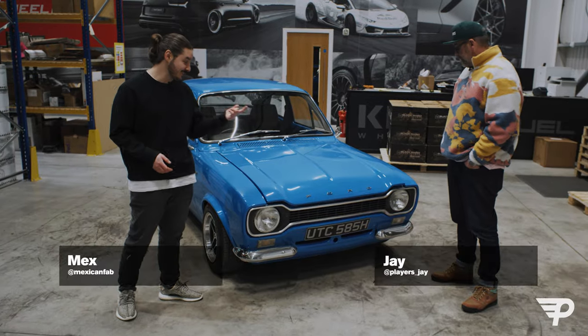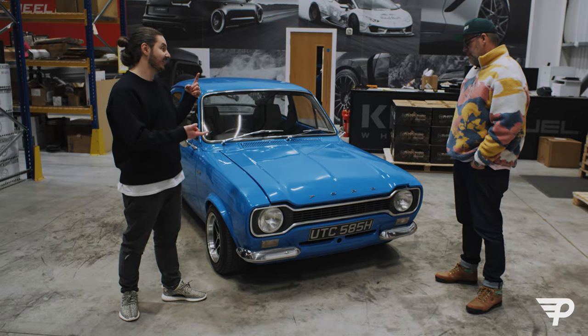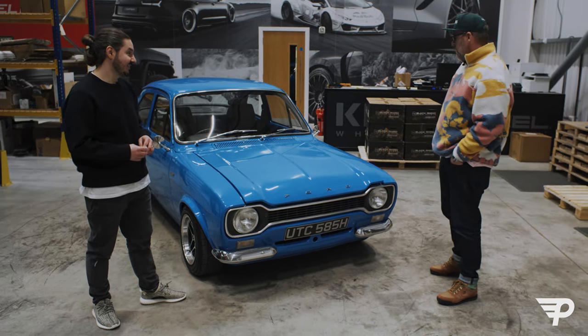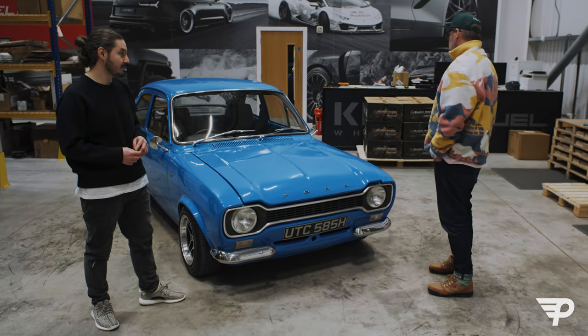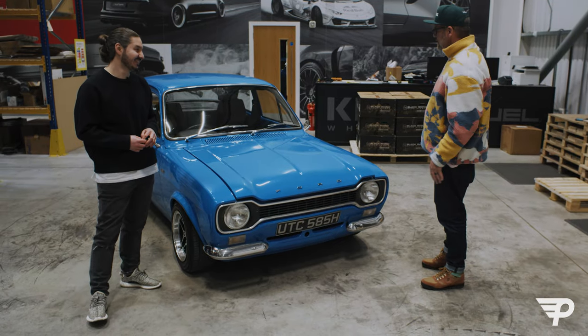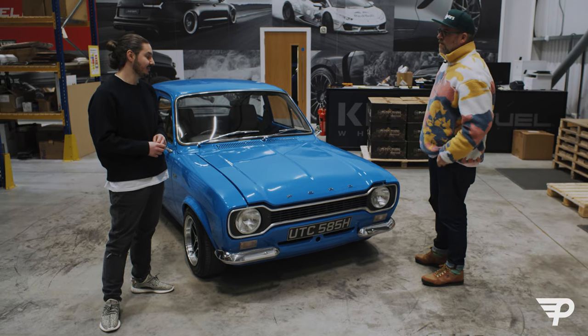We're here once again with Jay. Jay, Mark 1 Escort - give us the headlines. The boys at Dream Car Giveaway have done it again. They sent us a car that reminds me of when I was young. It's 1969 - I mean, I'm not that old. But 1969, Mark 1 Escort - that's just spot on.